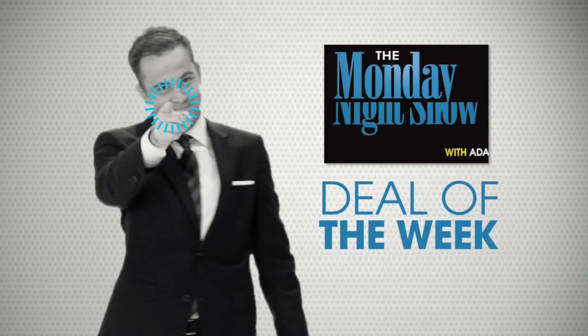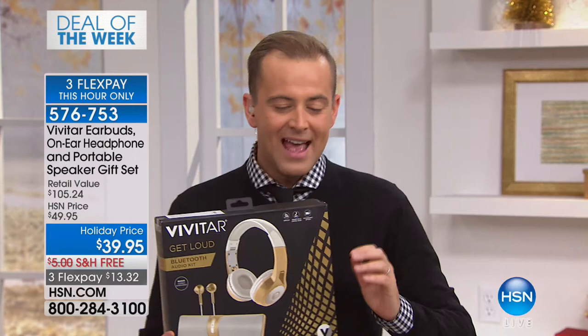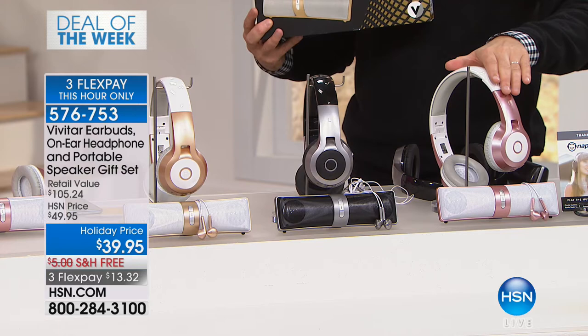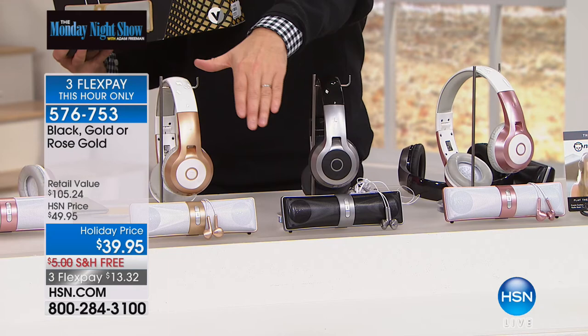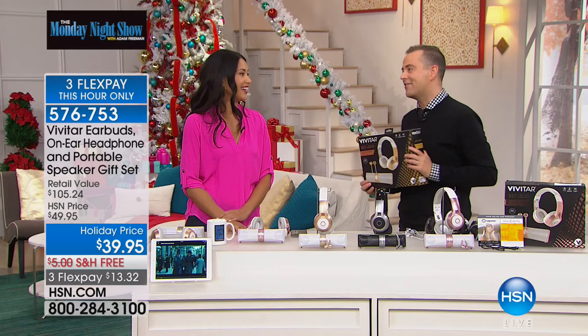Thank you to the team from Vivitar for putting together this offer on the Monday Night Show. We are going to present, while supplies last, a three-pack including a beautiful set of headphones, a Bluetooth speaker, and color-coordinated earbuds — one gift, two gifts, three gifts — in a choice of rose gold, black, or classic yellow gold. It really is $39.95 for all three. Three flexible payments of under $14. The only presentation scheduled for the holiday season is right now. Christmas has come early.